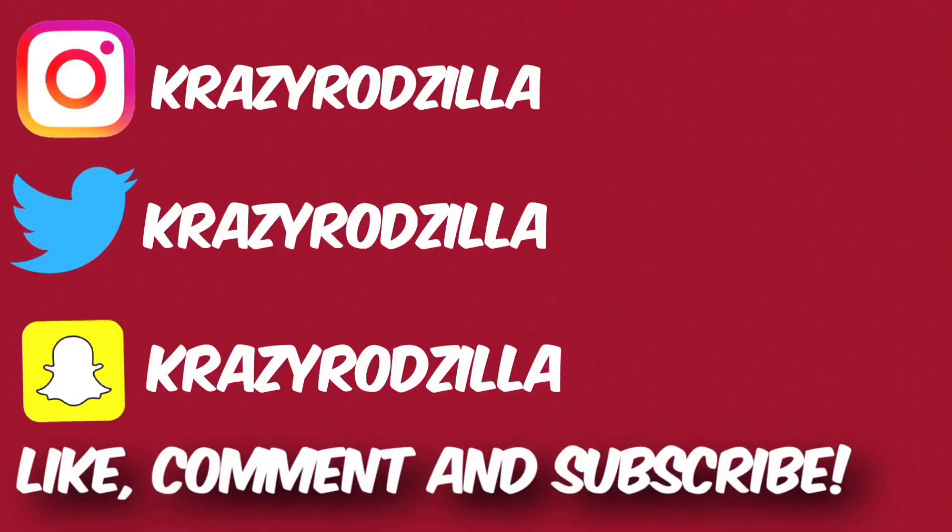Anyways, thanks for riding along with your boy Zilla. I enjoyed your company. As always, make sure you like, subscribe, share, comment. I'll catch you on the next one. Peace.